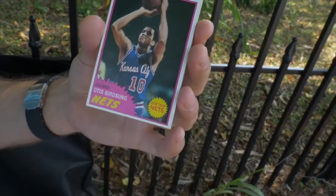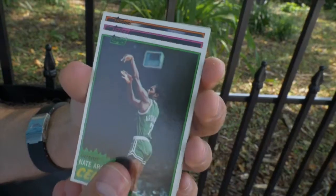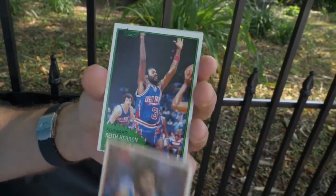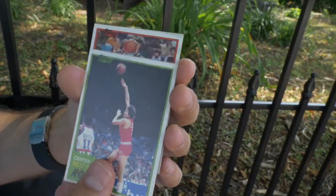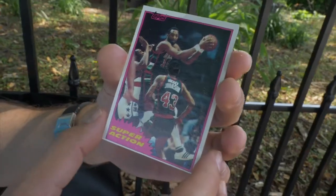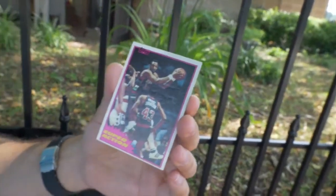Tom Lagarde. Otis Birdsong. Nate Archibald. Junior Bridgeman, Bucks. Bill Robinzine, Dallas Mavericks. Keith Herron, Pistons. We got Bill Paultz on the Rockets. George McGinnis, Pacers — that's a good looking card, that's a piece of history. And we've got a super action card here — it's hard to make out what's going on. Bob Lanier, showing his Detroit stats. Pistons. It's Bob Lanier.